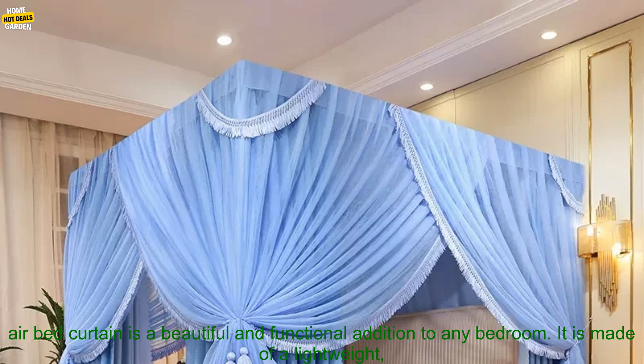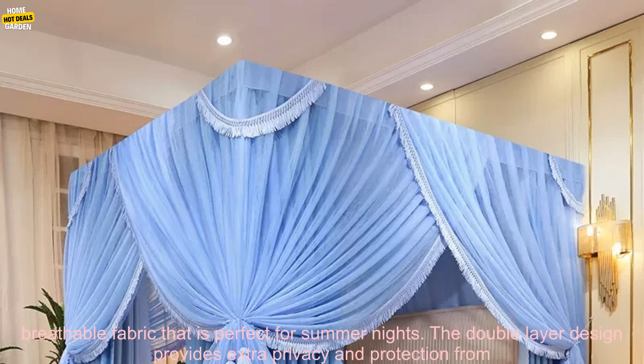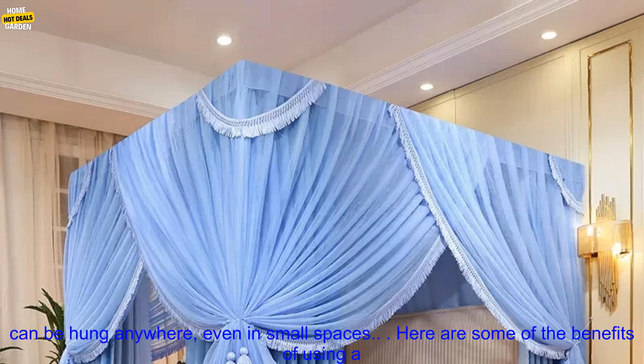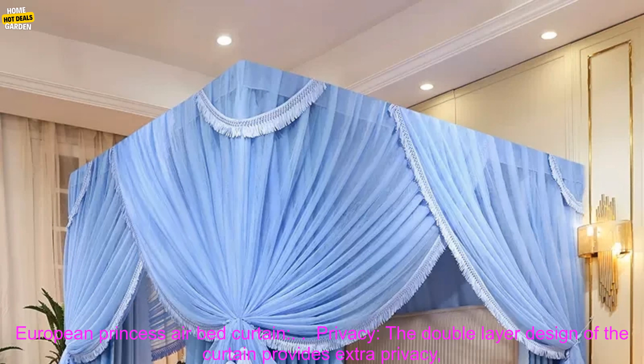The European Princess Airbed Curtain is a beautiful and functional addition to any bedroom. It is made of a lightweight, breathable fabric that is perfect for summer nights. The double-layer design provides extra privacy and protection from insects. The tassels add a touch of elegance to the curtain, and the no-support design means that it can be hung anywhere, even in small spaces.